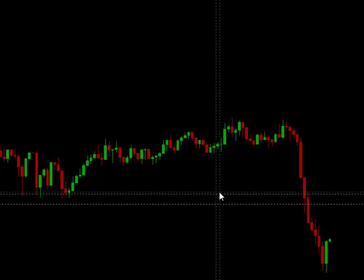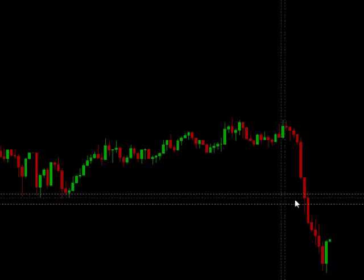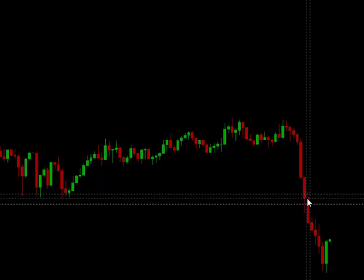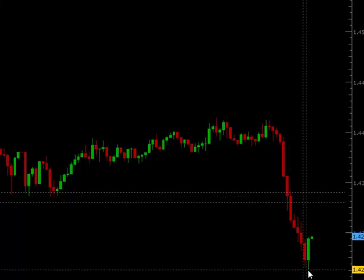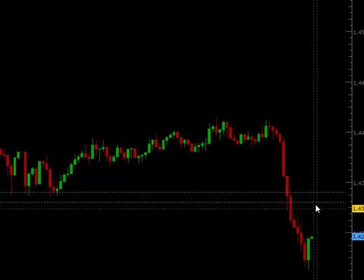Right here we had a little bit of resistance at the 142 area. So I'm going to put the limit in just short of this, about 144.33. And I'm going to add a stop below the high of this move at 142.62. So the stop will be right here and the limit will be around 38.